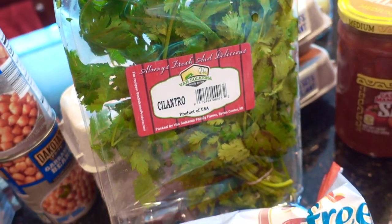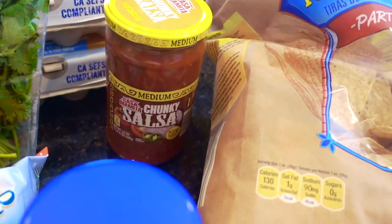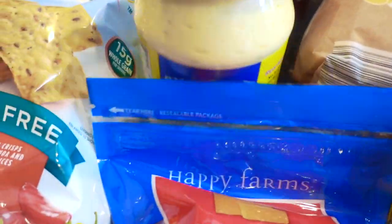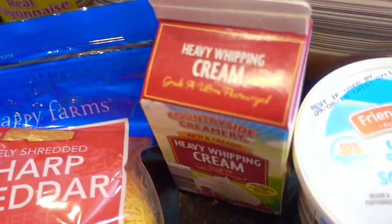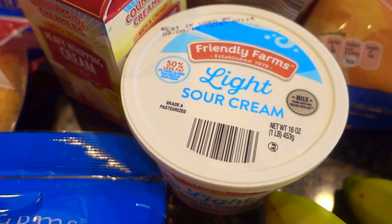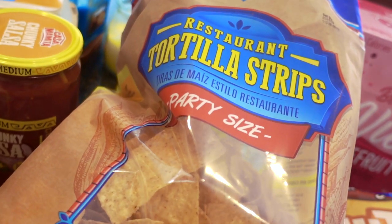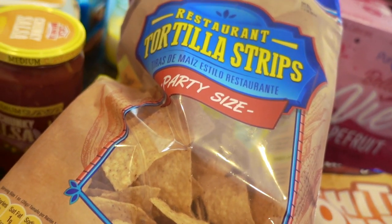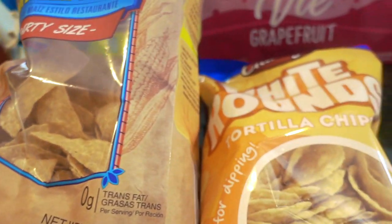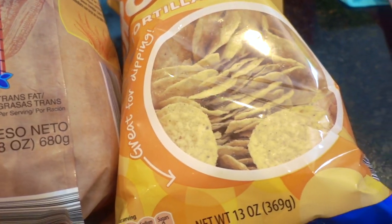Some cilantro, which I pretty much put in anything Mexican, almost. The medium chunky salsa. Some mayo, that's hiding behind the cheese. Some heavy whipping cream for some soups that I'll be making this month. Some light sour cream. And decided to try these tortilla chips — the restaurant tortilla strips, and then, just as a backup, the white round tortilla chips in case we run out during the party.